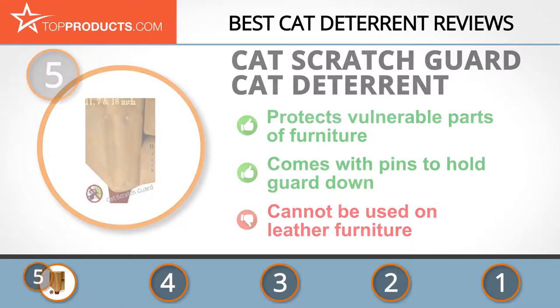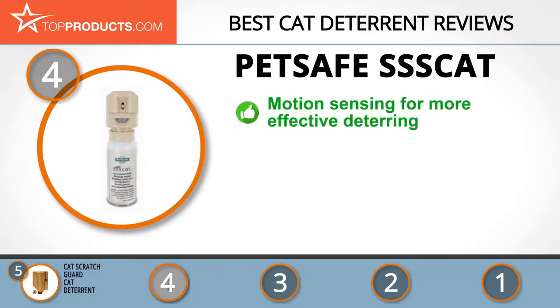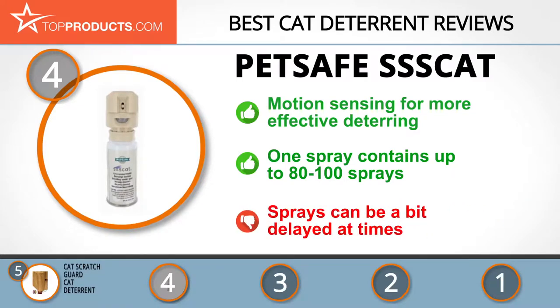Next on our list at number four is the PetSafe Scat. PetSafe helps millions of pets and pet owners all over the world by manufacturing high-quality pet products tailored to increase the bond between pet and parent. The PetSafe Scat steps things up by utilizing motion sensing technology — even the slightest motion will trigger a burst of harmless yet annoying spray to deter any further movement. The motion sensor and spray nozzle cover up to three feet. It is also economical as one spray can lasts for 80 to 100 sprays. However, note that the spray is sometimes delayed.